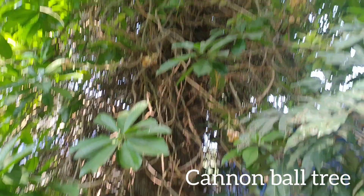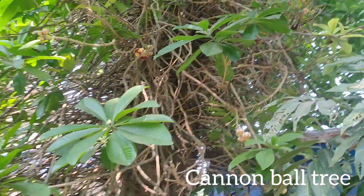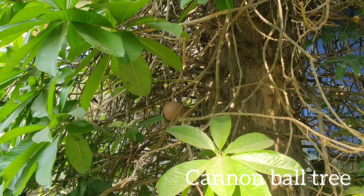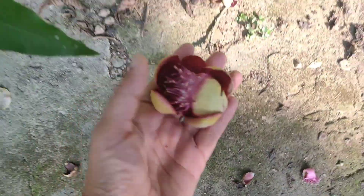Native to Central and South America as well as parts of the Caribbean, the distinctive flowers of this tree are born on long stalks that emerge right out of the trunk. This is known as cauliflory. Trees like this can cause you to do a double-take — indeed, it is strange seeing flowers on a trunk instead of at the tips of branches.